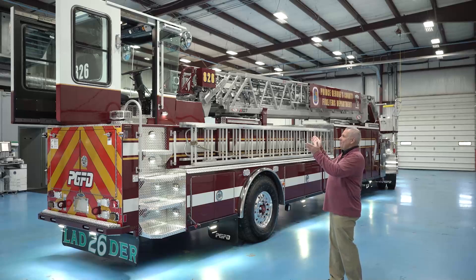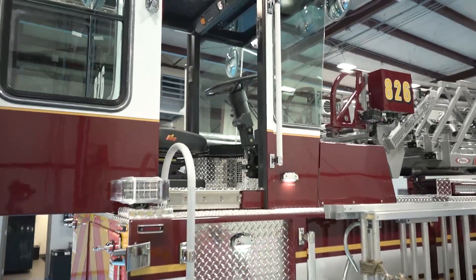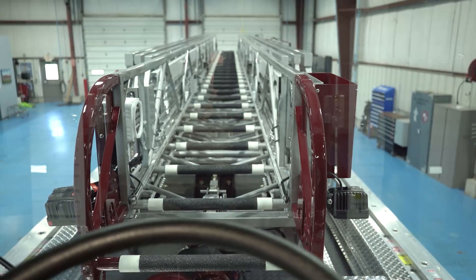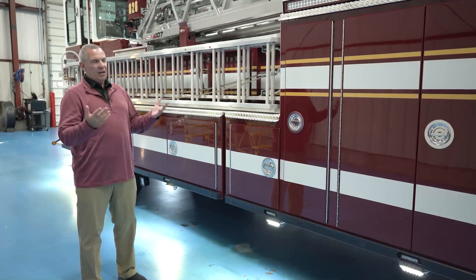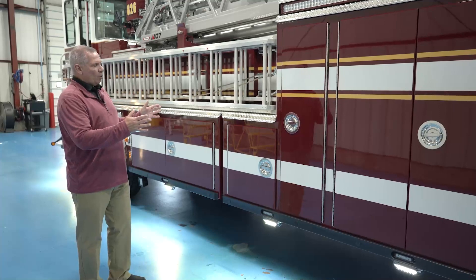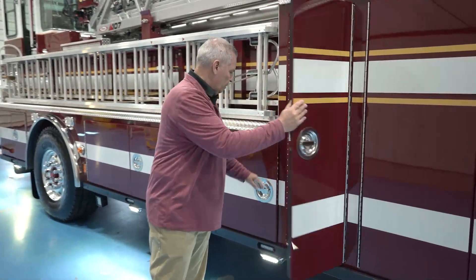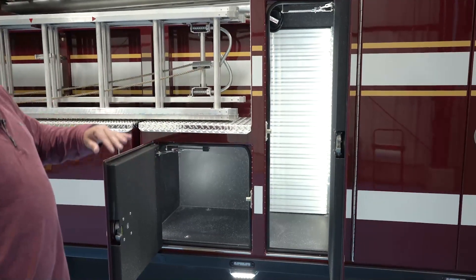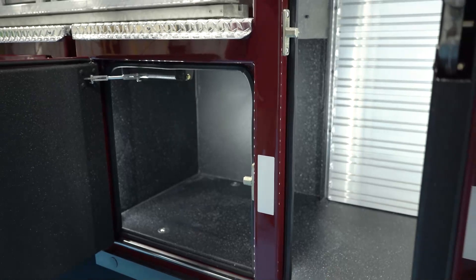With a tiller truck, we have somebody that rides in the back. The tiller person has air conditioning and heating. We put that on this 107-foot Ascendant to make sure they have good sight lines looking right, left, and forward. We had Pierce do a 2% negative rake to the ladder to get that ladder out of the tillerman's face — that was one of the options they offered us. One of the great things about Pierce is their ability to help us engineer specific compartments for our organization. We wanted a compartment that the tiller person could come to, and this is it — a through compartment where they'll store their PPE, hang their SCBA, lights, and helmets. We have a duplicate compartment on the other side depending on which station it goes to.